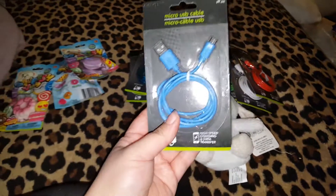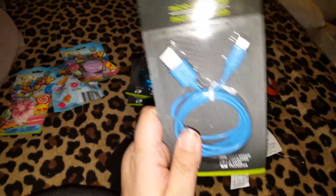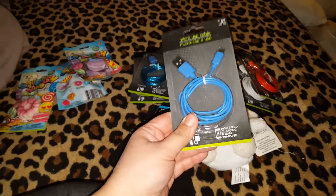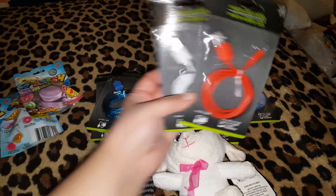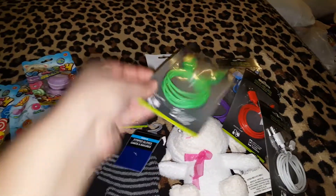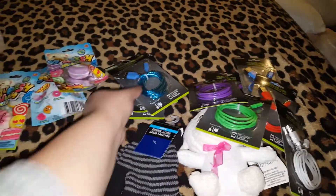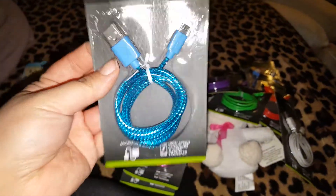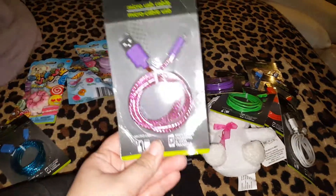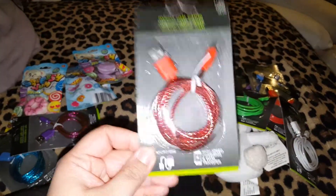I picked up some phone cords for Connor — these are his. I'm going to show you the ones I got for mine because mine are pretty and shiny, but I got him a bunch: a blue, a red, a white, a green, and two purple. And then these I got for me because they're shiny and pretty — one in blue, one in purple, and one in red. I just thought they looked cool.